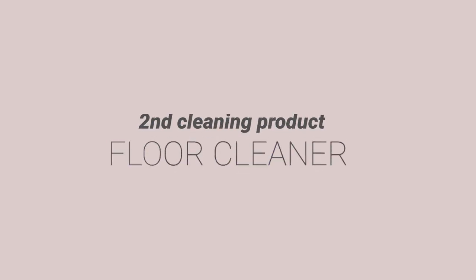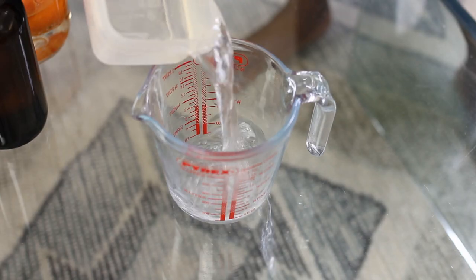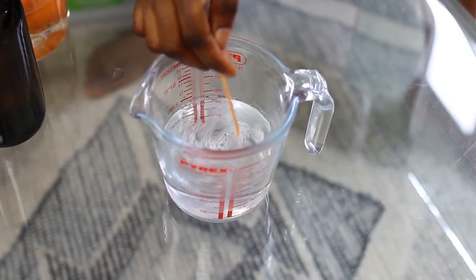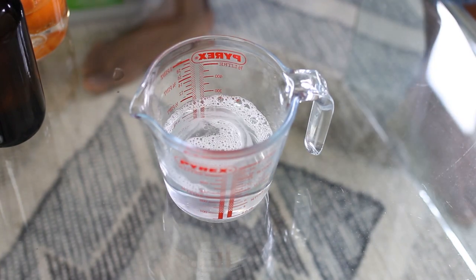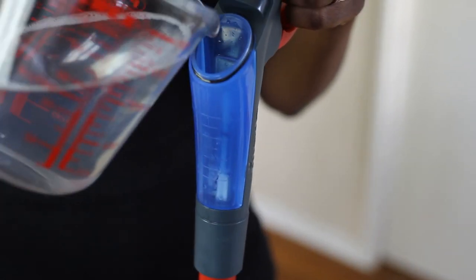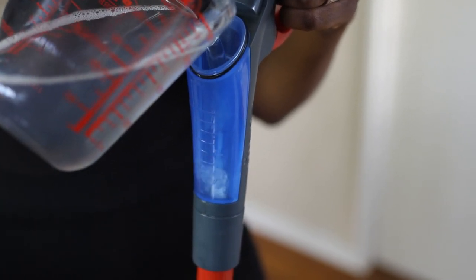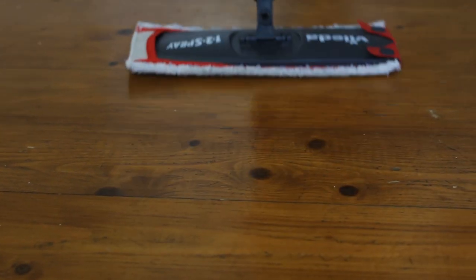The next thing we're going to make is the floor cleaner. The floor cleaner is like the easiest thing you can do — just eco-friendly dish soap and water, literally. Here you don't even have to use distilled water. And if you prefer, you can also put some essential oils, which will give a really lovely fragrance to your home when you clean. Just pour that mix of dish soap, water, and essential oils into your spray mop or whatever mop system you use. I prefer the spray mop, but just make sure that if you're doing hardwood floors, you don't saturate the floor with too much water.